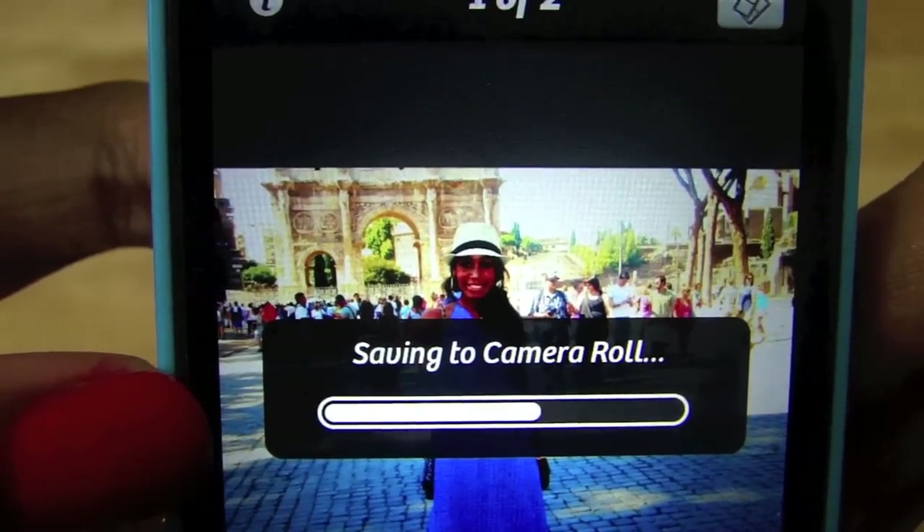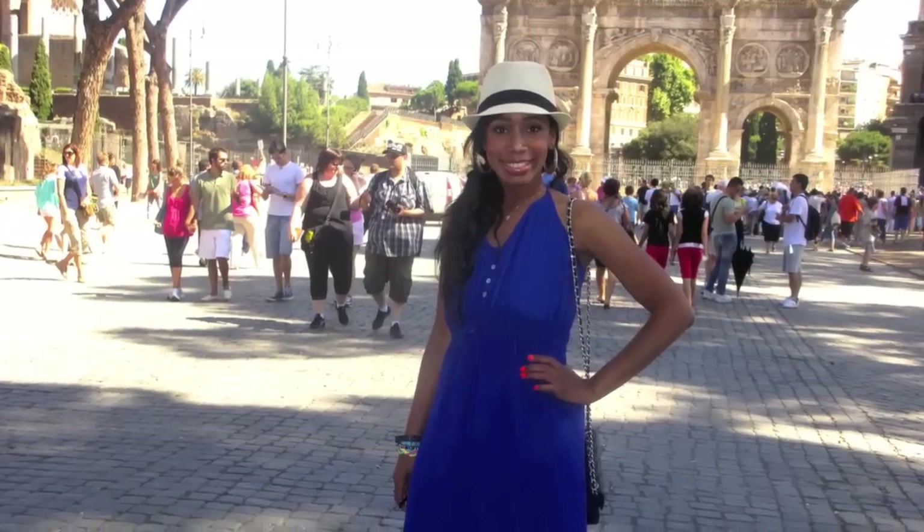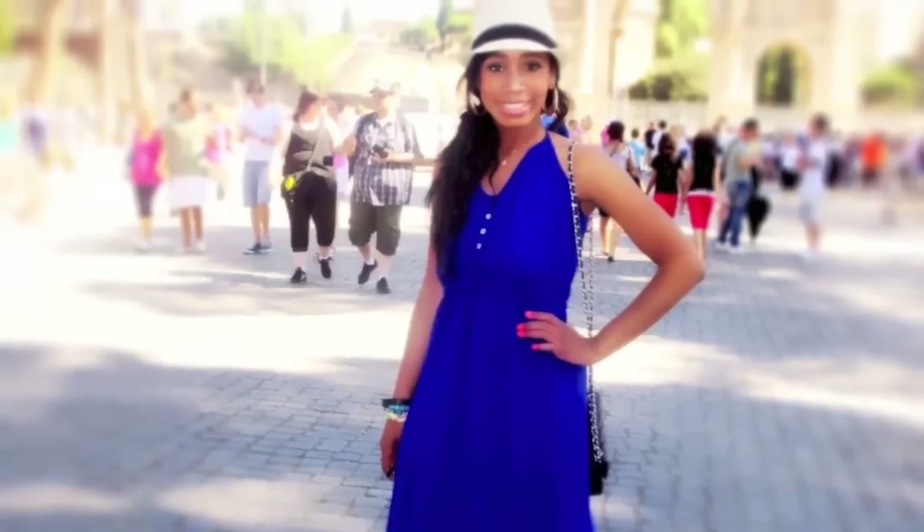Here is the before photo — this is what my mother took of me in Rome — and then this is the after photo using Camera Plus. Pretty amazing, right?